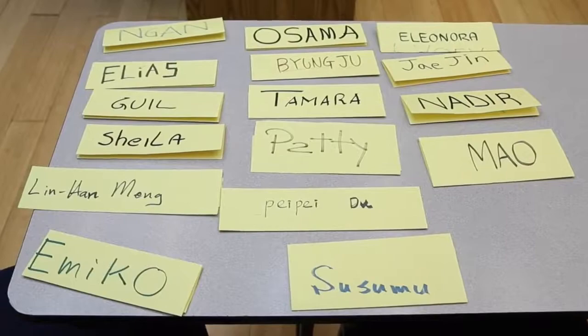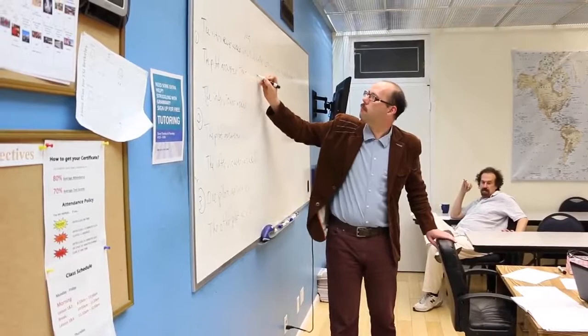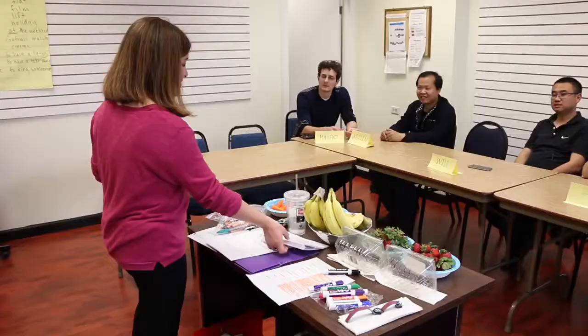In the practice teaching, participants teach real ESL students from the community who need English for their jobs, education, and future plans. These students are divided into an upper and lower level so that participants can develop skills for teaching each. During the practice teaching, the participants teach the lessons while the other participants and trainers observe. Each participant completes at least six hours of practice teaching in total.